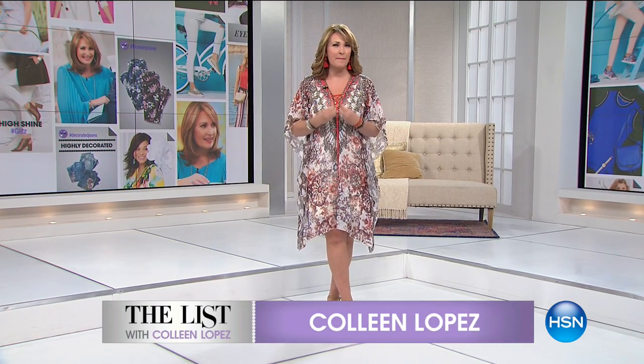We have some very exciting things happening tonight because we are going to focus on design details and everything we're seeing as we get excited for fall. It's not here yet, but we're getting excited. We're going to be talking about embellishments, embroidery, beautiful textures, fringe, and stunning design details from head to toe. It's happening right now on the list.